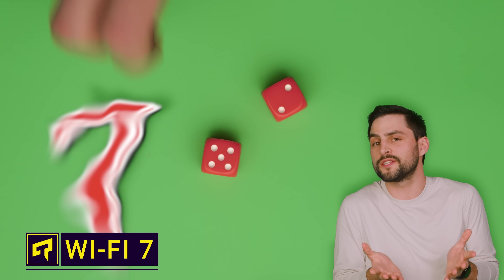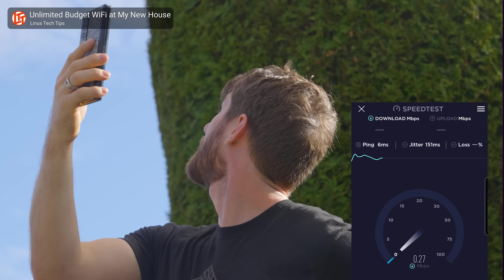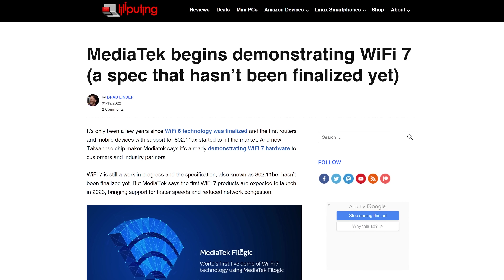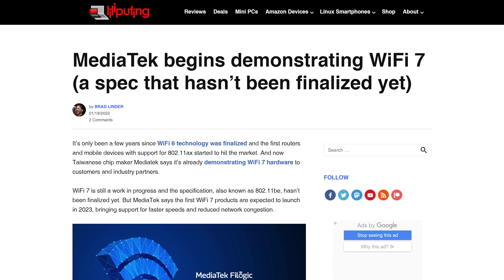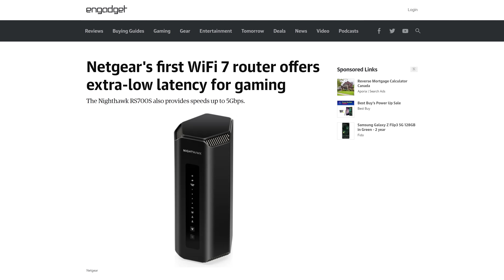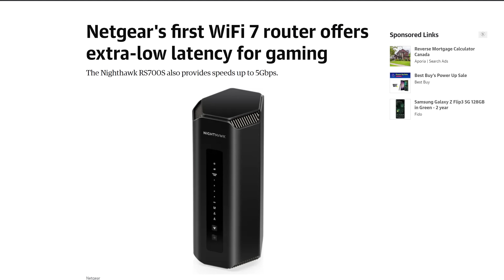Seven is the luckiest number, so maybe it's fitting that Wi-Fi 7 claims to solve the age-old issue of your signal becoming unreliable when you're too far from your router or access point. Wi-Fi 6E is still super new and awesome, and the Wi-Fi 7 spec isn't even finalized yet — that'll most likely happen in late 2023 or early 2024. But a handful of phones that support it are already out, a few routers are available for pre-order, and cheaper models are certainly coming. So let's have a look at what they're promising.